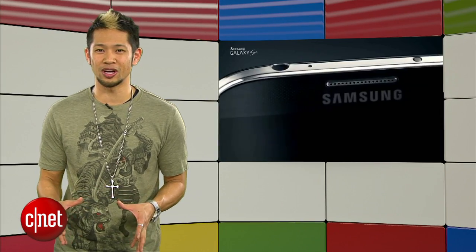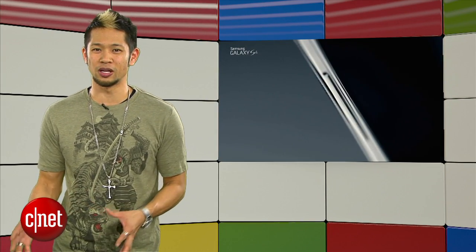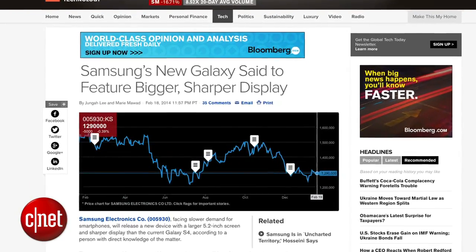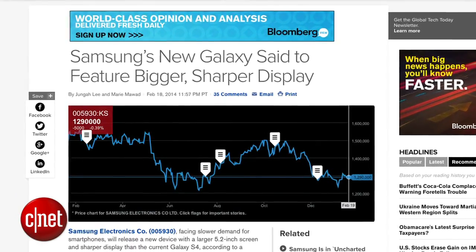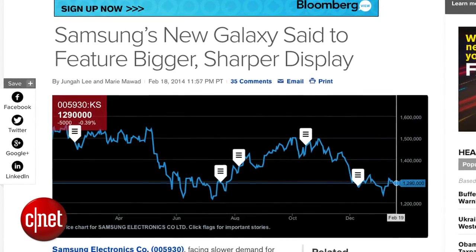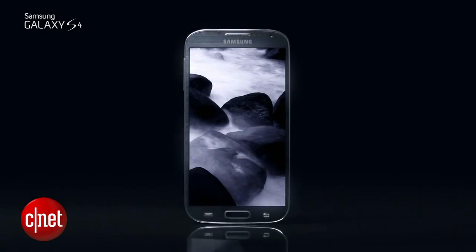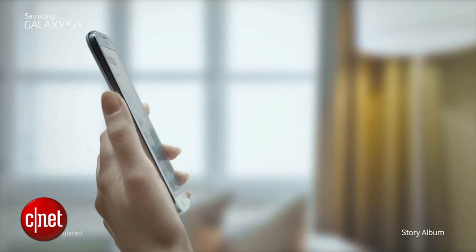A Bloomberg report says Samsung might also try to compete not only on features but on price this time around. Sources say the Korean tech giant may sell the new S5 for less than previous S phones. In an expected move, retailers are currently cutting the price of the S4 in anticipation of the new phone.